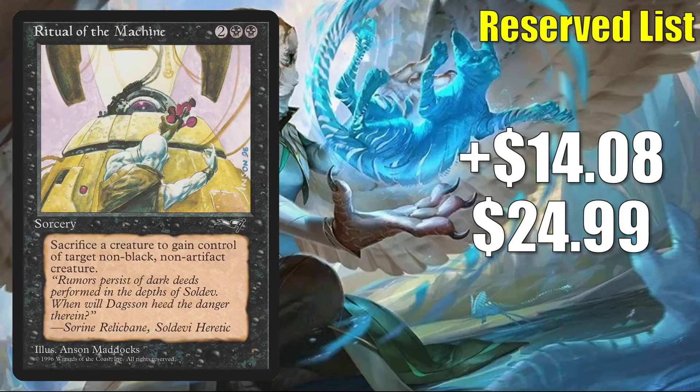And number 1 is Ritual of the Machine. It goes up $14.08 this week to $24.99 — that is a 129% increase. This does see a little Commander play, and I have seen this in the occasional Runo Stromkirk slash Krothuss, Lord of the Deep deck even. But I think the main reason it's moving the way it is right now is because of its status on the Reserved List. It does feel like a targeted Reserved List buyout to me — this is a pretty big jump.